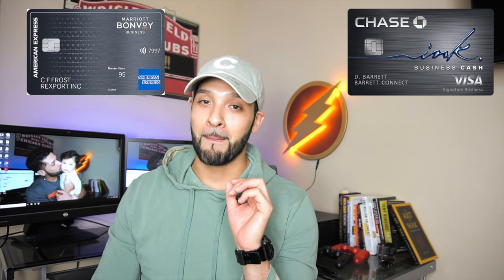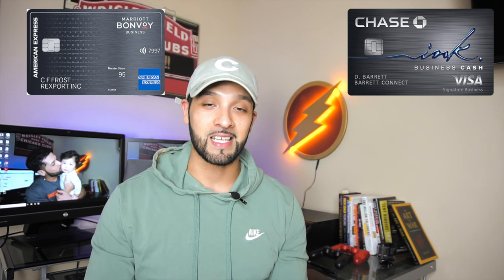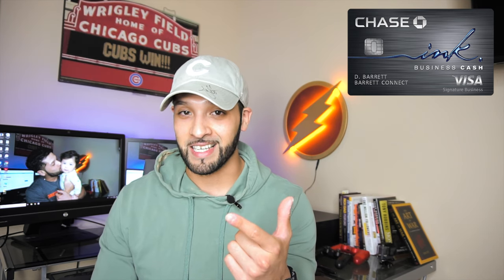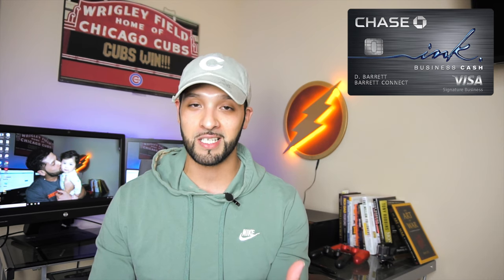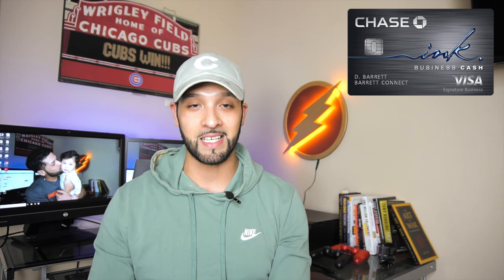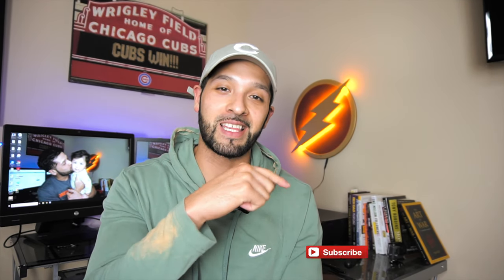I normally use my Marriott Bonvoy Business Amex for gas, which gets four points on gas, but now I noticed you can get two percent cash back — essentially two points per dollar — at restaurants and gas stations, which I like a lot. Since I have Chase Ultimate Rewards earning cards like the Ink Preferred and the Sapphire Preferred, I can transfer all of those cash back points to those cards to redeem them at a much higher value for travel. The benefits are just crazy — I'm really loving this card.